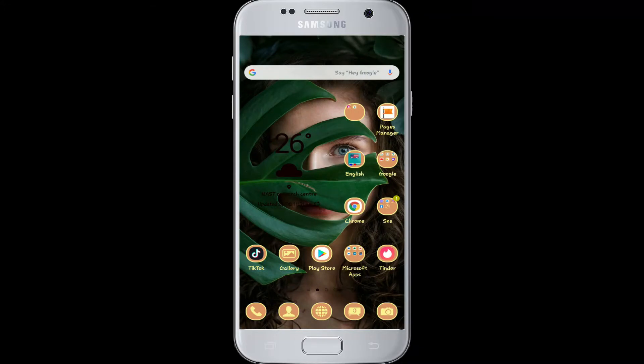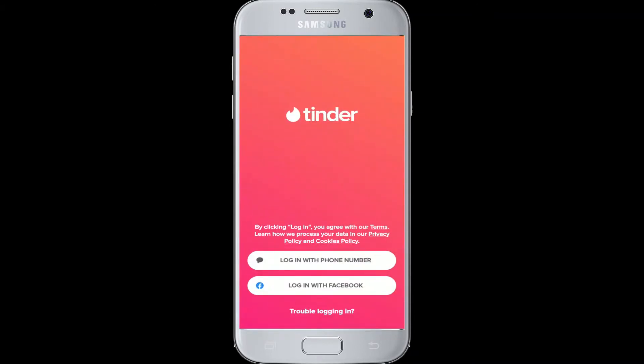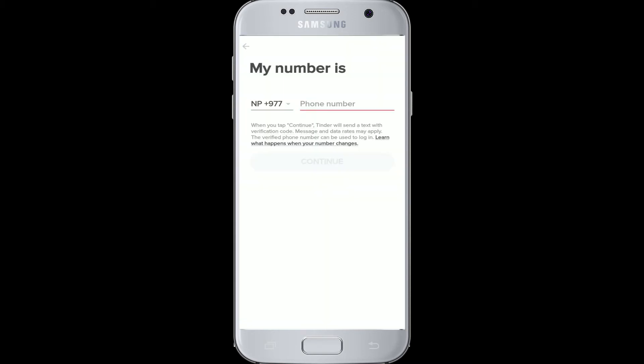To log into Tinder from your Facebook, make sure you are logged in to your Facebook account first. After you've done so, go to your Tinder and click it open. Once you've opened it, you'll see two options to log in: either with your phone number or login with Facebook. Today we're logging in with Facebook, so click login with Facebook.